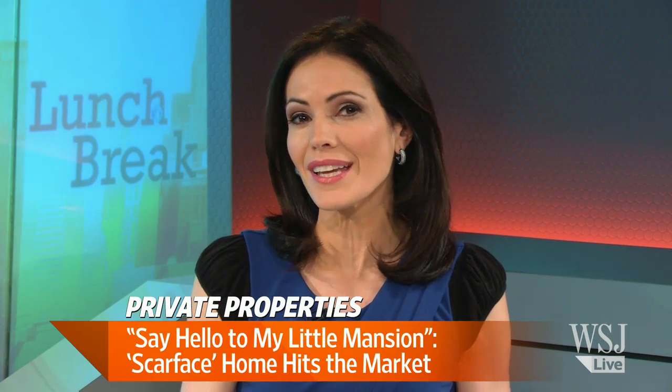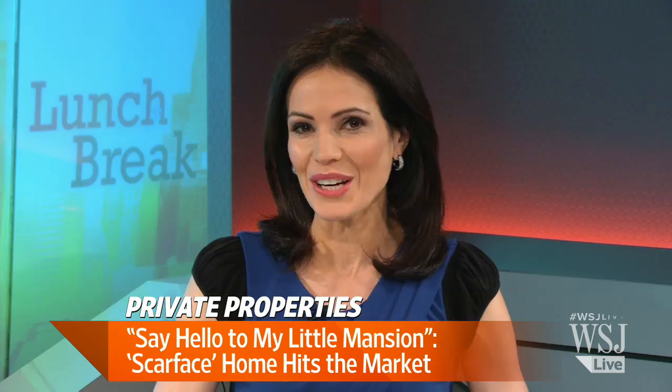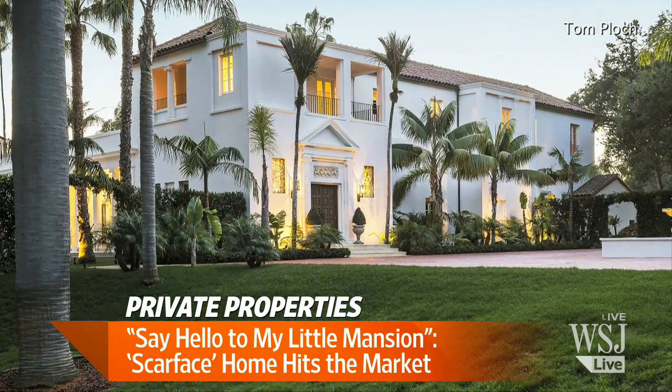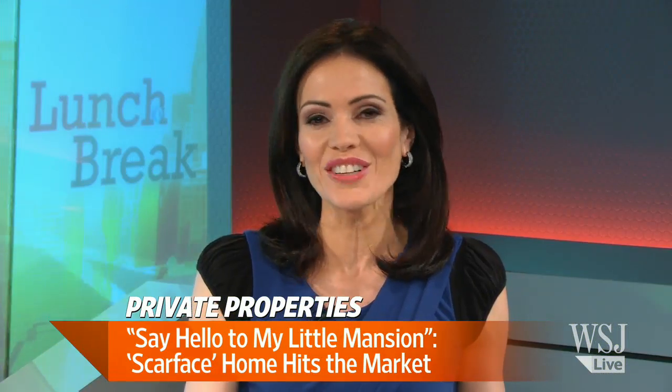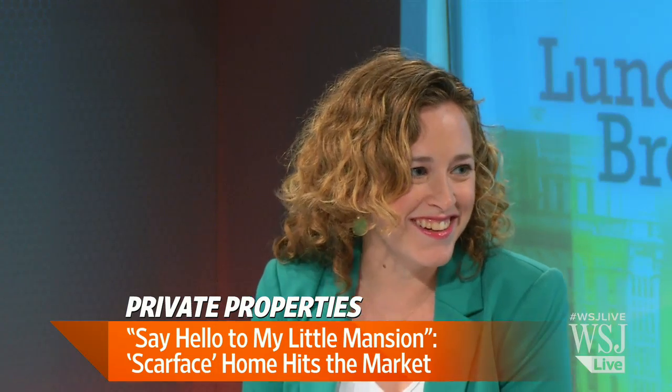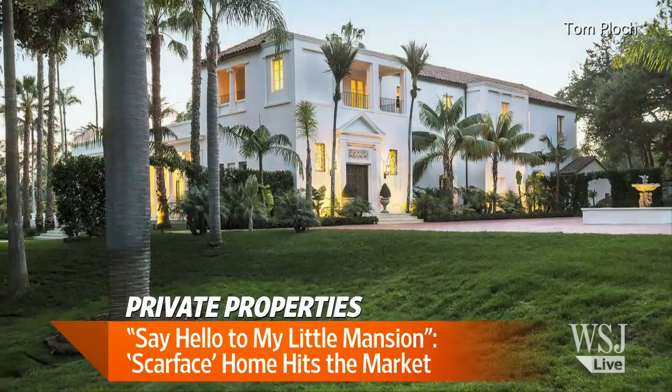That's a good movie, and if you've seen Scarface then you know that iconic scene. Imagine living in the house made famous by Al Pacino in the 1983 film — all cleaned up of course. The mansion is now on the market, and here to give us an inside look is Candace Taylor. The most surprising thing about this house, I think for most people, is that it's actually not in Florida — it's in California.